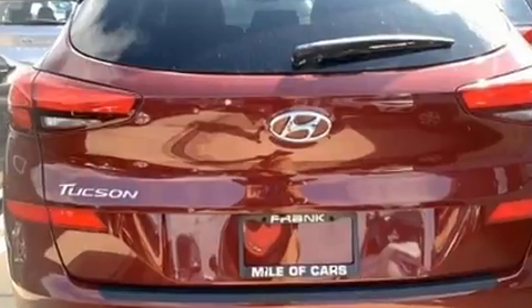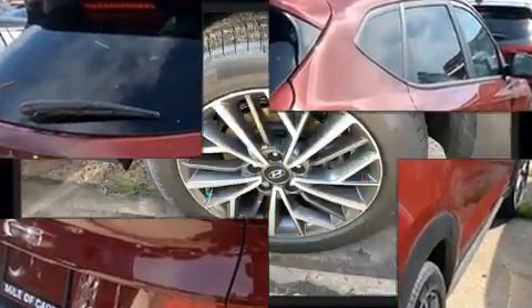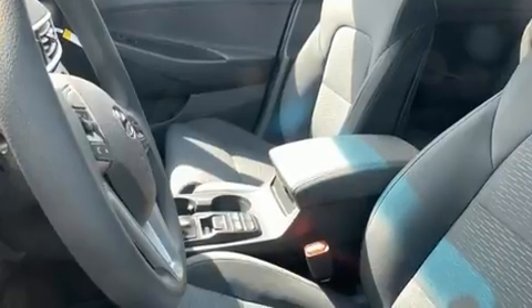All of the premium features expected of a Hyundai are offered, including delay-off headlights, a rear window wiper, heated seats, heated door mirrors, and one-touch window functionality.